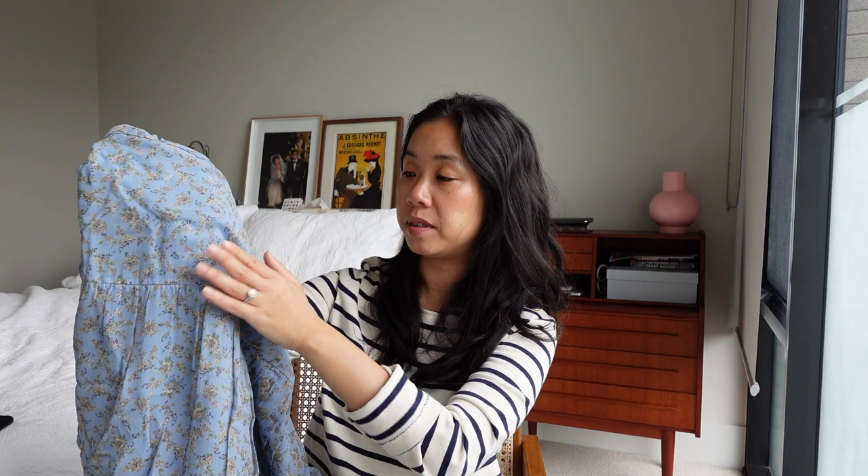The model wearing this on the website is wearing knee-high boots and the length hits her mid-calf, so I am a little bit concerned about where the hem will sit on me. But it doesn't look overly long, so let's give this one a go.